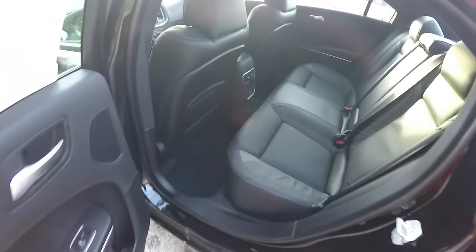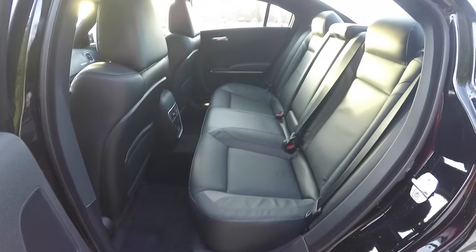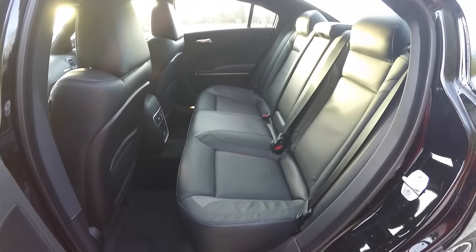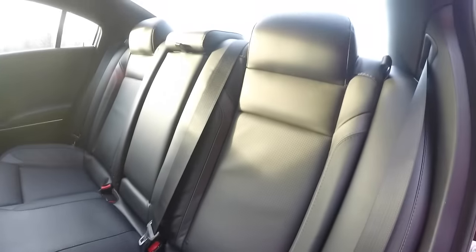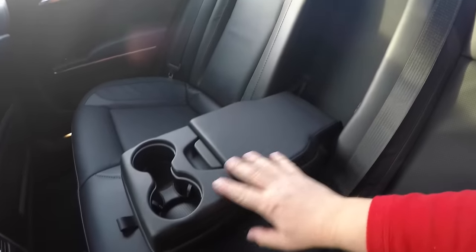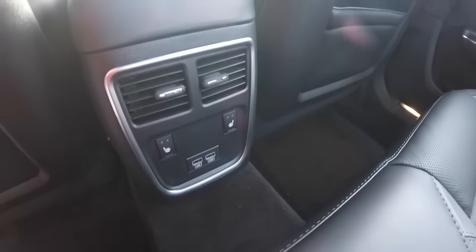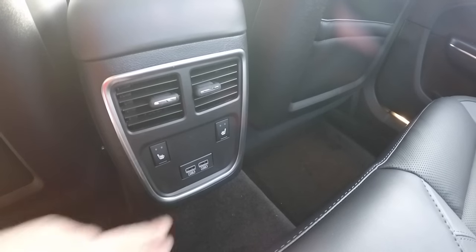Looking at the rear seat — it seats three across with a 60/40 split folding seat design. There are integrated head restraints on the outboard seats and a height-adjustable head restraint on the inboard seat. The perforated inserts and metallic accents continue back here. There's also a fold-down center armrest with illuminated cup holders and covered storage. Rear seat passengers have their own positional air vents, outboard heated seat controls, and twin USB charge ports.